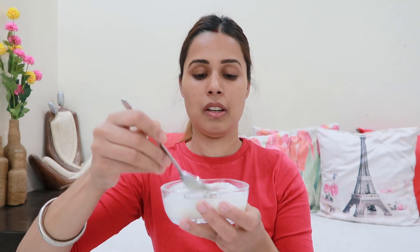So let's start. I have the two ingredients ready and I will add turmeric in it, then we will mix it well. We don't have to add too much turmeric, otherwise our skin will look very yellowish.